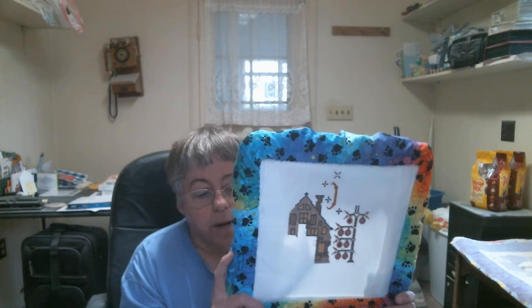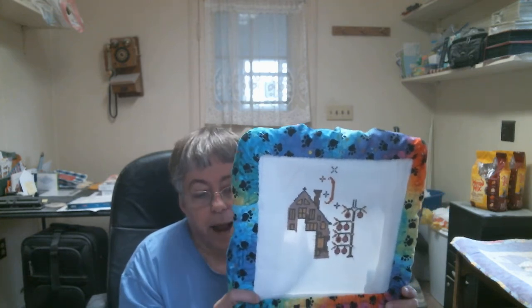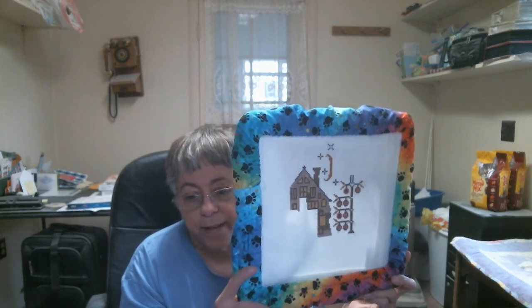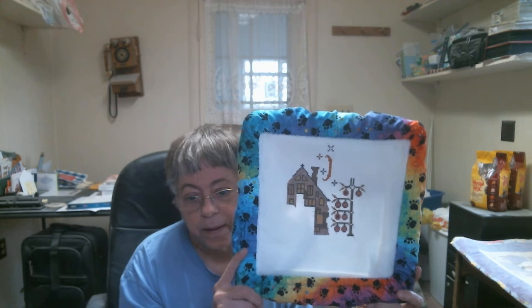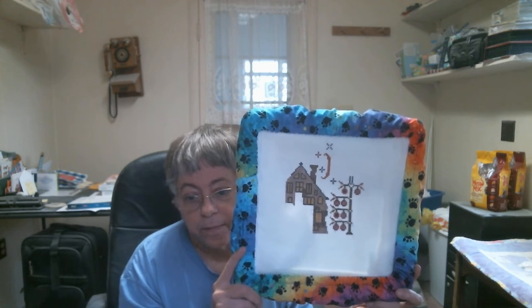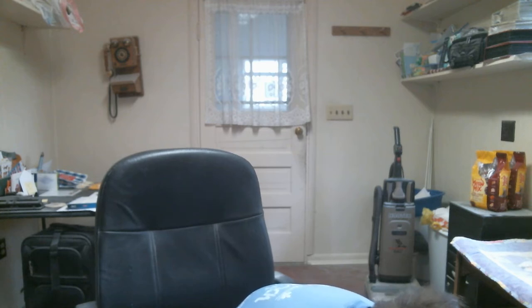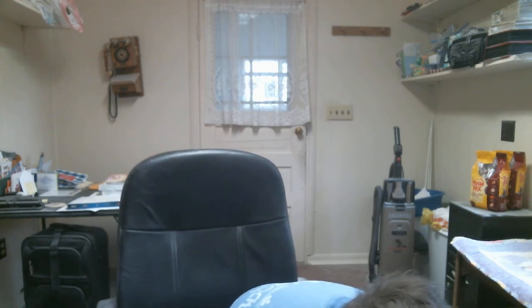I can't remember when I got the snap cover for it, but I love it. So that's my other WIP and that's the one I'm working on right now. I would like to get one small finish and one big finish done this year, so that's my goal.